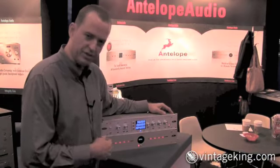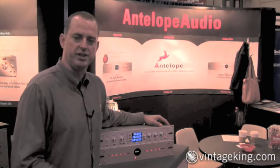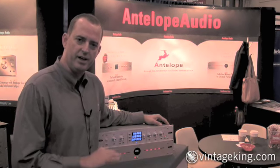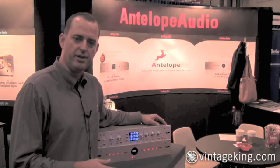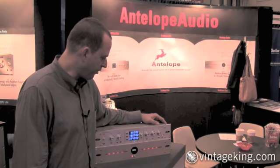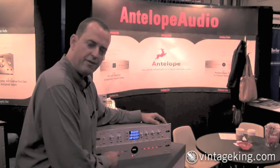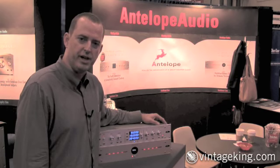We also just introduced a new USB control panel, so that you can keep the clocks in a machine room and change the rates on a USB control panel on your computer. The MAP pricing is $39.95 for Trinity and $59.95 for 10M.